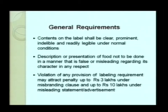Violation of any labeling requirement attracts a penalty. For misbranding — meaning any required labeling declaration is not made in the proper manner or any declaration is missing on the label — a penalty of up to 5 lakhs applies. If there is a misleading statement regarding quality, health benefit, or misleading advertisement, there may be a penalty of up to 10 lakh rupees.